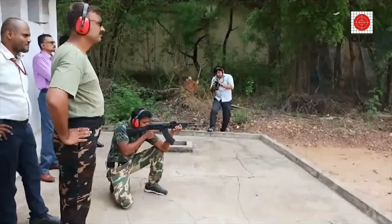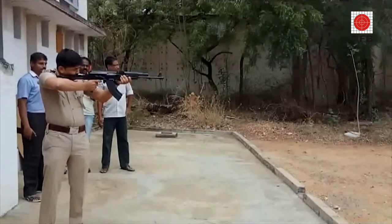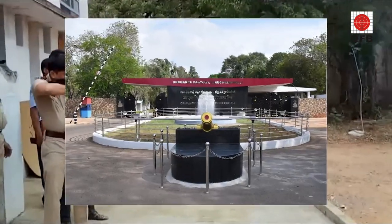A unique machined body gives it a longer life and unmatched reliability of parts. It can be fitted with a 40mm under-barrel grenade launcher, also made by the Ordnance Factory Tiruchirapalli.